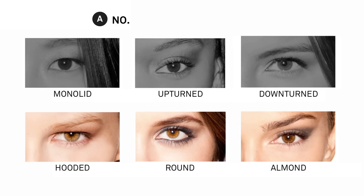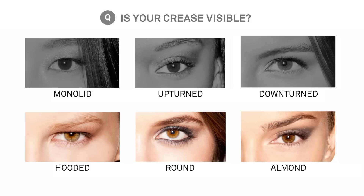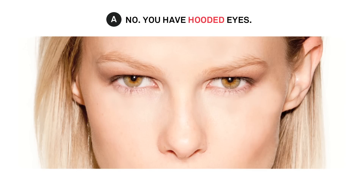But if your eyes don't really pull either way, then ask yourself: is my crease visible? If no, your eyes are hooded.